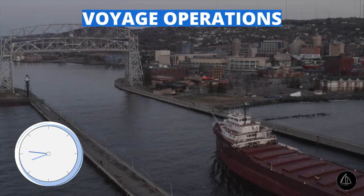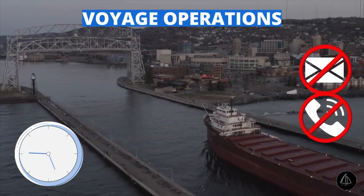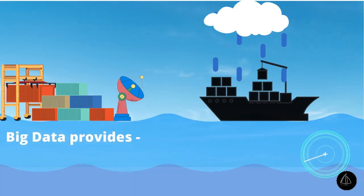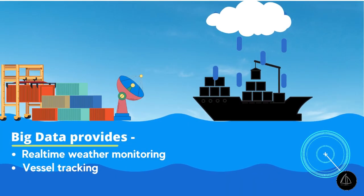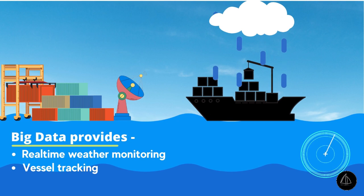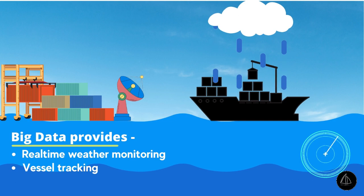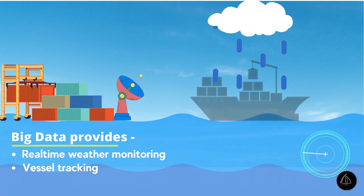Voyage operations. When it comes to voyage operations like estimating the time of arrival of a ship, Big Data gives an upper hand over the traditional ways involving phone calls and emails. The technology assesses real-time weather conditions, vessel tracking, and determines delays for efficient and timely allocation of berths, hence making every voyage efficient.